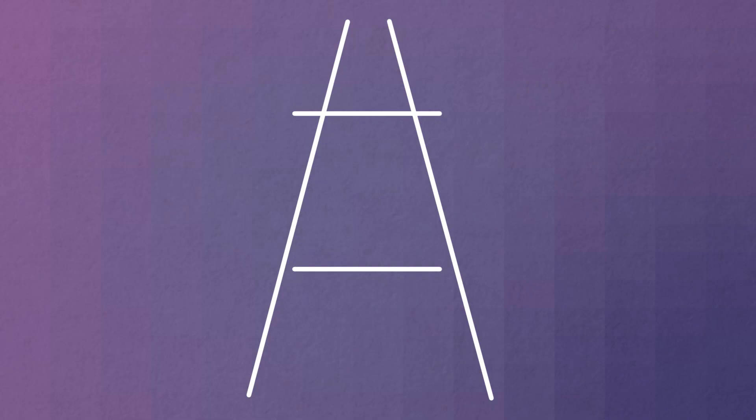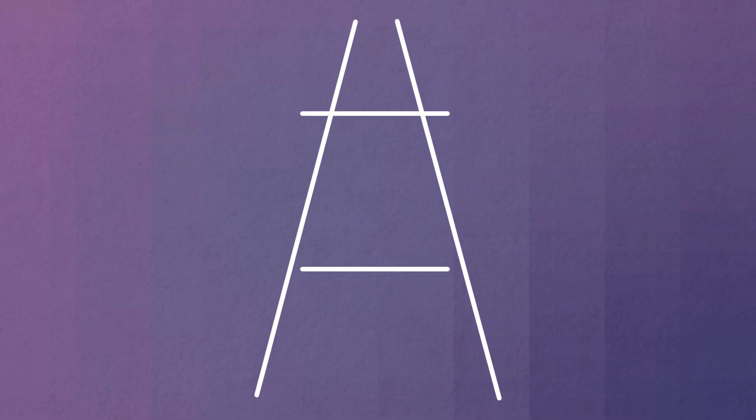The same thing could be going on in the image. Even though the two lines take up the same amount of space in our visual fields, because the top line looks farther away, our brains interpret it as larger. Another explanation could be that our minds interpret an object's size based on what's around it — so because the top line intersects with the lines next to it, it looks longer than the bottom line, which is surrounded by white space.